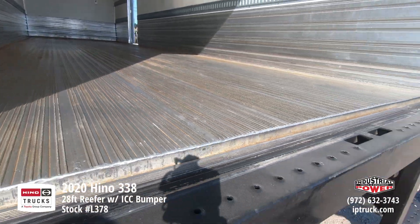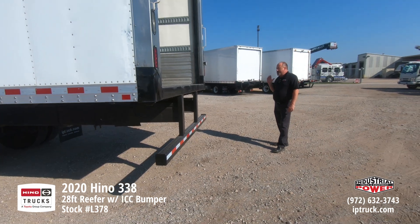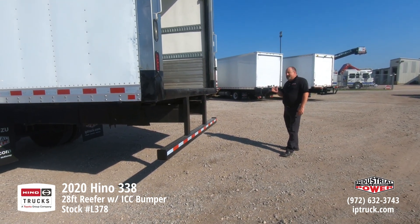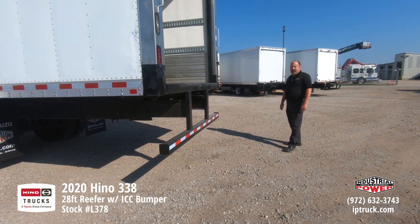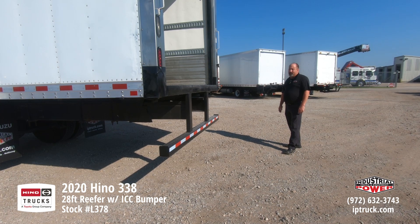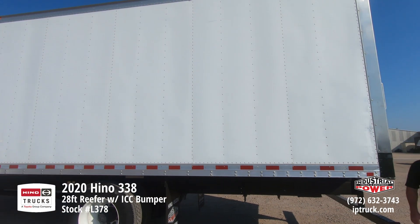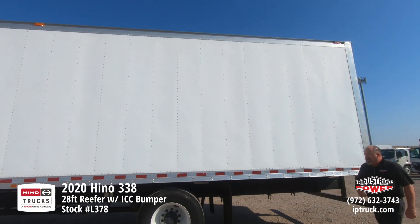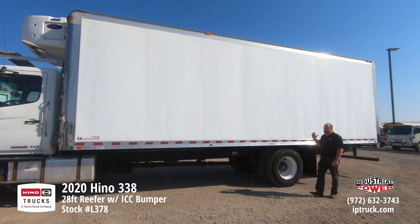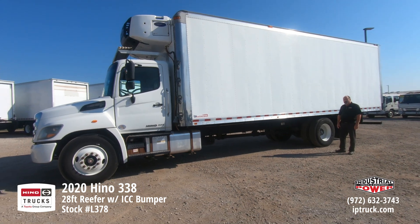This truck is very well rigged out. It does have an ICC bumper on it, but we can take that off and put on a tuck-away or rail lift — whichever you'd like can be accomplished. Or we can leave it just with the ICC bumper. A lot of people come into Industrial Power looking for delivery trucks; we have the dry freight trucks, but we are starting to get some of these reefer trucks too.